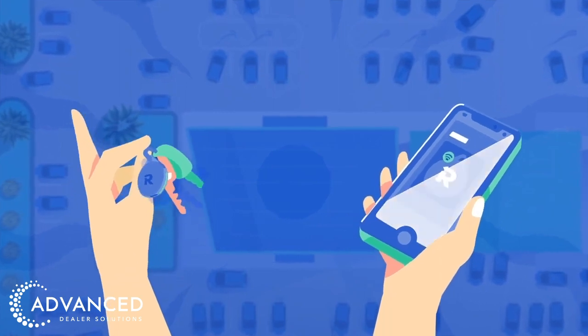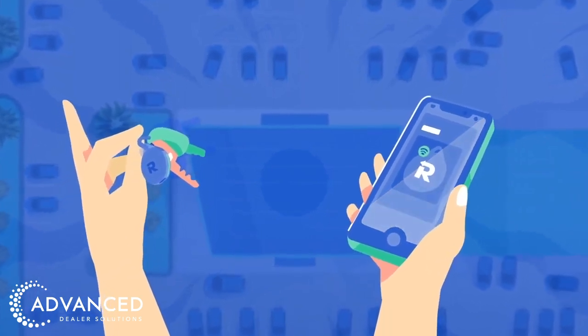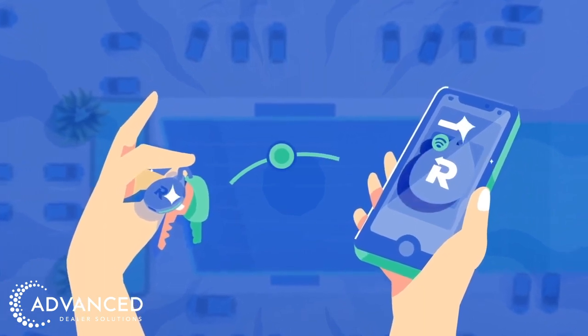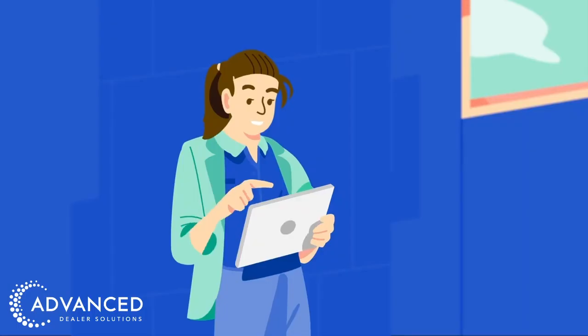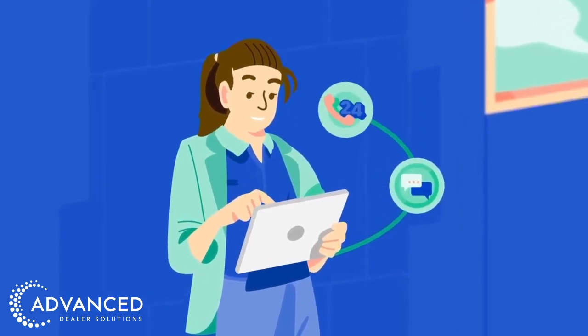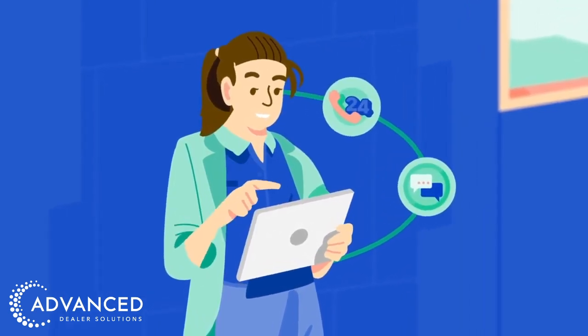You might ask, how about solutions like Apple's AirTag? While useful for individuals, they're not built for dealership needs. Recover for Keys is designed for both commercial and consumer use, delivering robust infrastructure, a unique value proposition, and 24/7 support for both dealers and key owners.